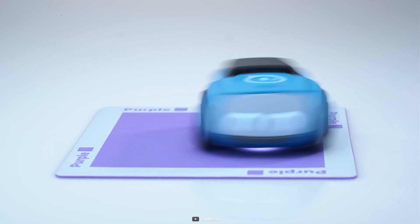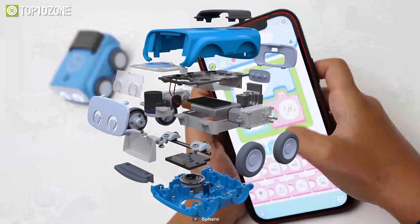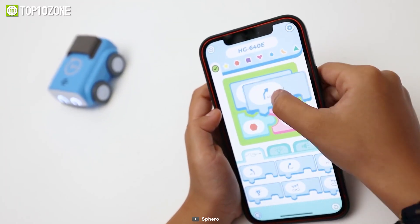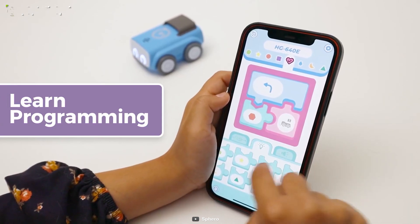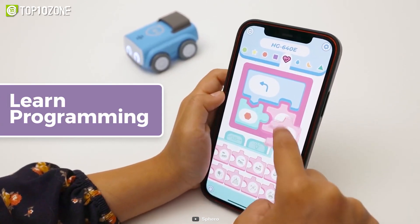And that's not all. By using the specially designed Sphero EduJr app, young learners can take their programming skills to the next level by learning block coding concepts and experimenting with different color cards to see how Indie reacts.